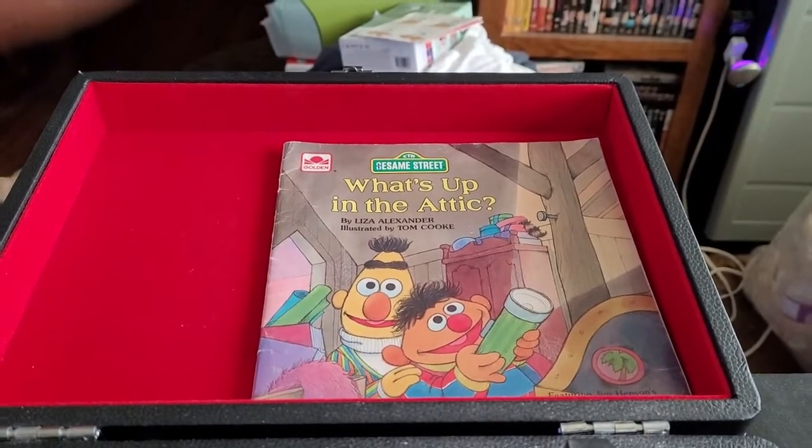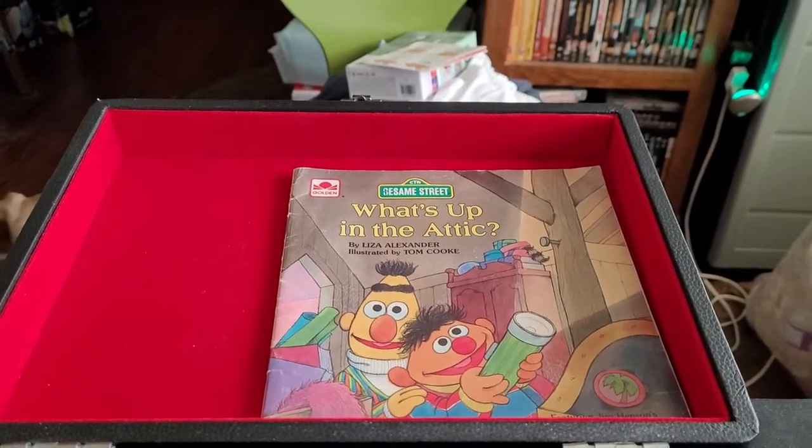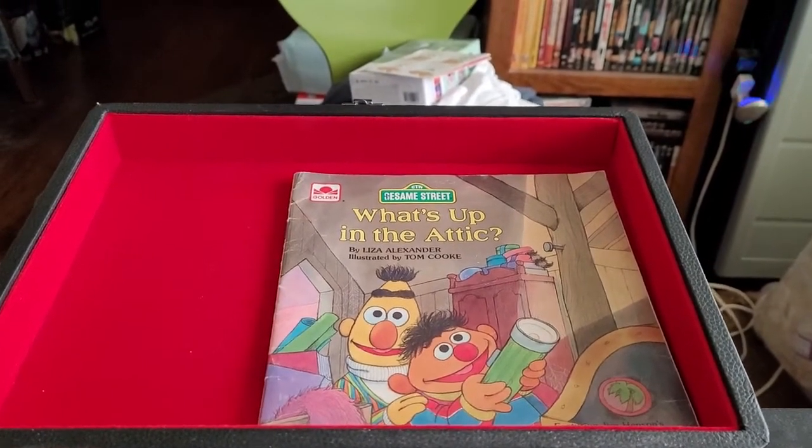Hi, this is Addict from Groovy Entertainment. Today we've got another book on tape to play for you. Today's book is Up in the Attic from 1987, so let's get started.